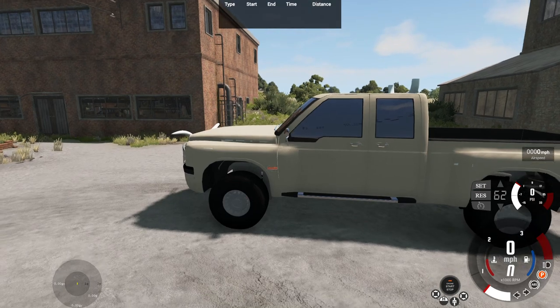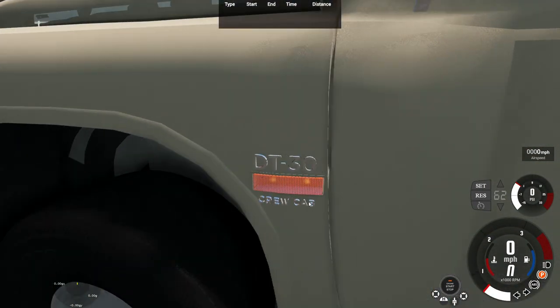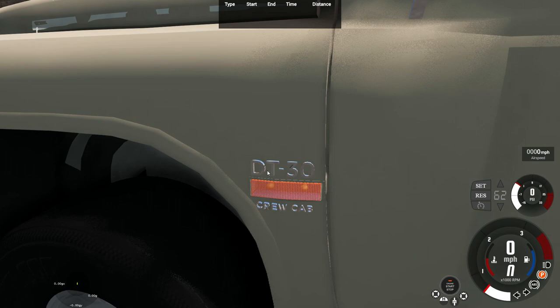And what makes it a wannabe Gavril D-Series is this DT-30 crew cab badge right above and underneath the turn indicator. On the actual D-Series, I think it says D-15, and below some certain trim model or whatever — the D-Series, like D-15, 25, 35, or whatever. I don't think there's anything below the turn signal.